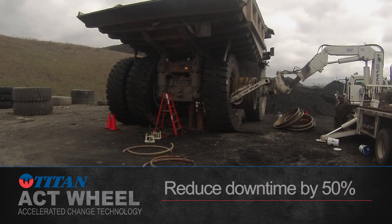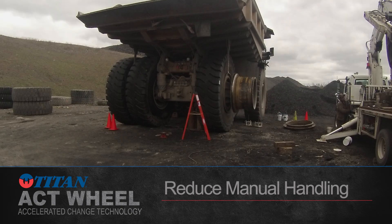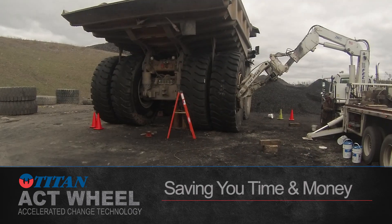Titan's ACT Wheel for mining will reduce your downtime by 50%, eliminate the requirement to torque and re-torque, reduce manual handling, and improve overall safety — saving you time and money.